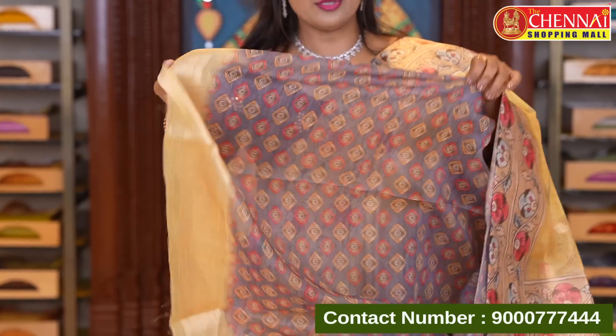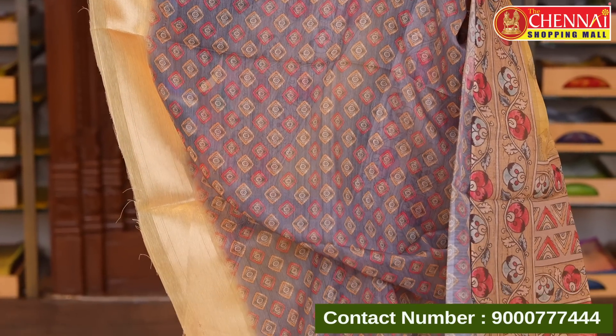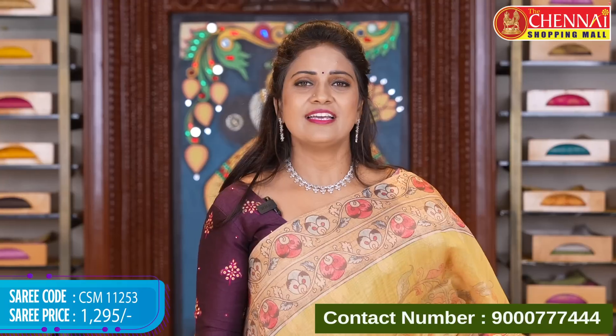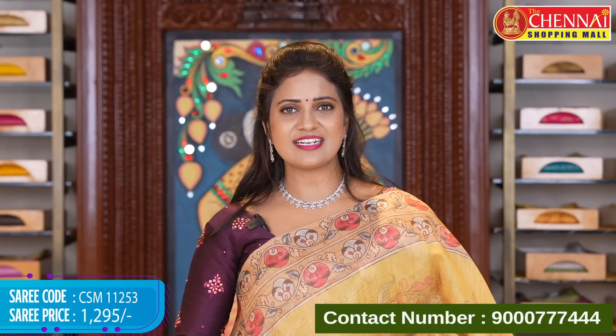Blouse is stone blue color, contrast, printed with diamonds along with zeri border. Saree code CSM 11253, price 1295 rupees.